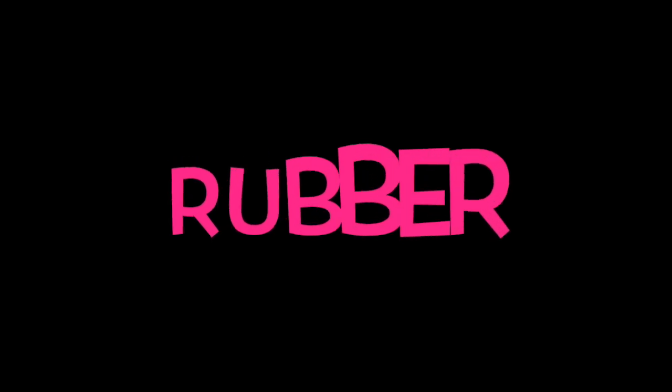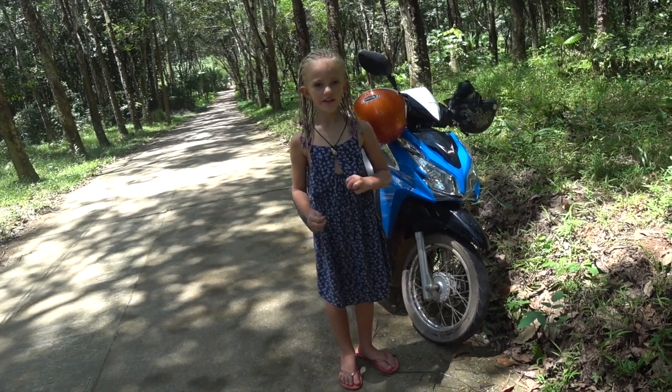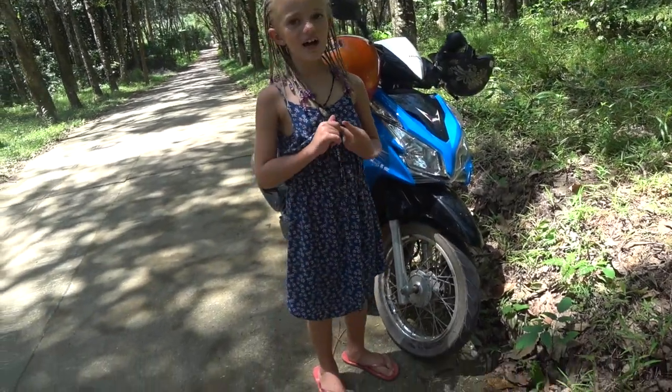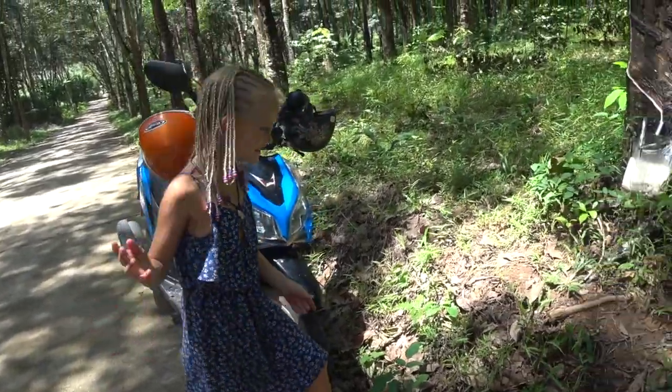Hi guys, welcome to my channel Kayla's Adventures. I'm Kayla and I'm traveling the world with my family, and I hope we learn a lot together. Today we're going to learn about rubber. Have you ever wondered where a tire comes from? A tire is rubber, and rubber comes from a tree. Let me show you.